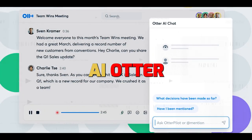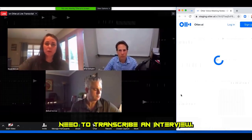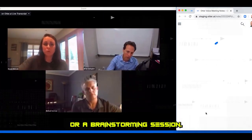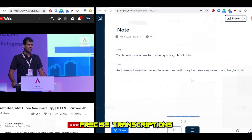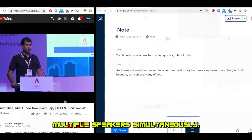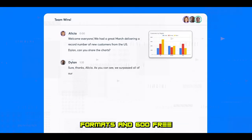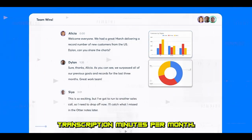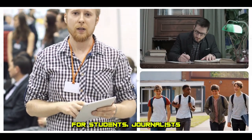Next up is AI Otter, a transcription wizard set to simplify your life. Need to transcribe an interview, a lecture, or a brainstorming session? No problem. AI Otter delivers rapid, precise transcriptions and can even handle multiple speakers simultaneously. With its compatibility with numerous file formats and 600 free transcription minutes per month, it's an invaluable tool for students, journalists, and researchers.